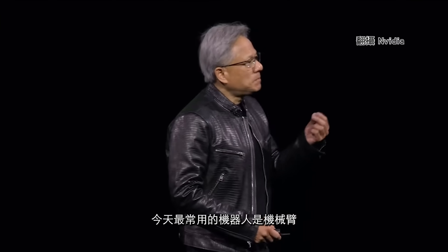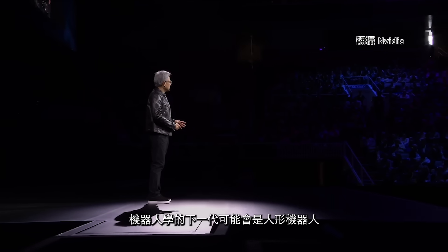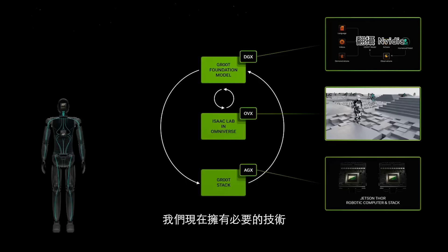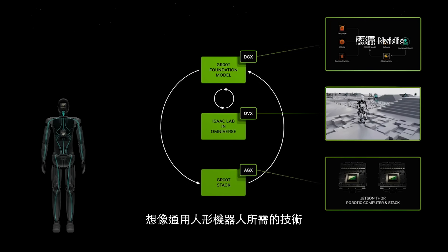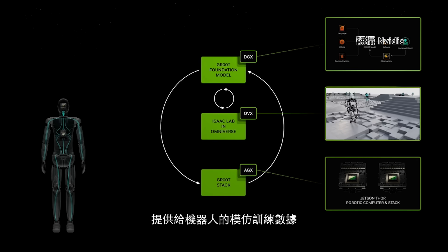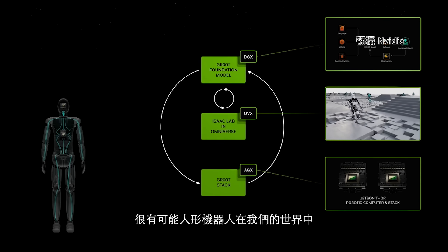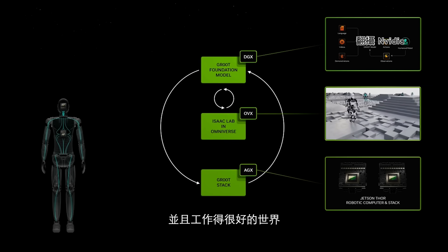The most used robot today is the manipulator. The next generation of robotics will likely be humanoid robotics. We now have the necessary technology to imagine generalized humanoid robotics. In a way, humanoid robotics is likely easier, because we have a lot more imitation training data we can provide the robots — we are constructed in a very similar way. It is very likely that humanoid robots will be much more useful in our world because we created the world to interoperate with humans.